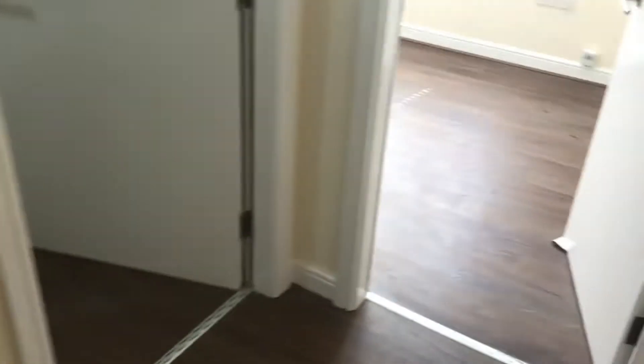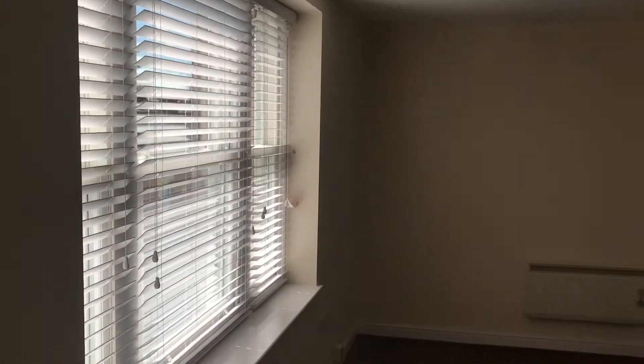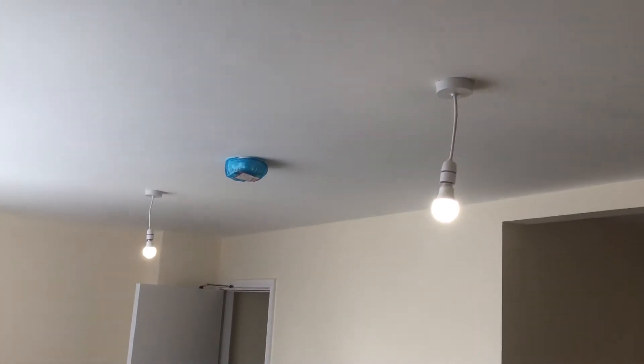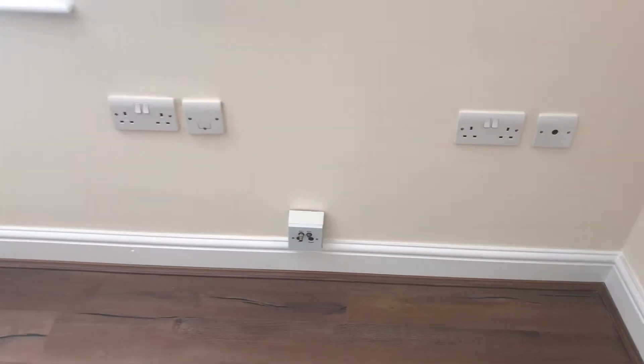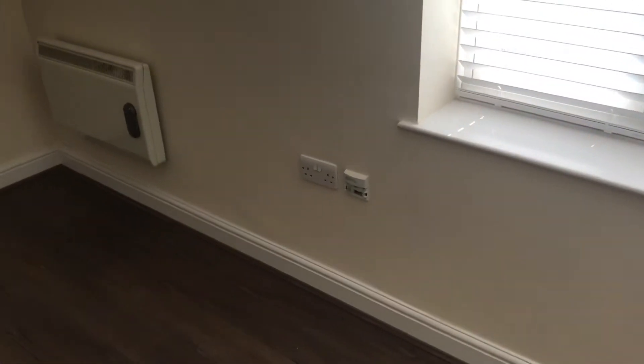Let's go through this door here to the living area and come through to another hallway with an electric heater and light. Look at the light pouring in here from Wheelock Street. Sash windows with sash blinds, two lights up on the ceiling and a smoke alarm. We have an electric heater, and on the other side of the room an extractor on the corner. There's a TV point and a phone socket as well.